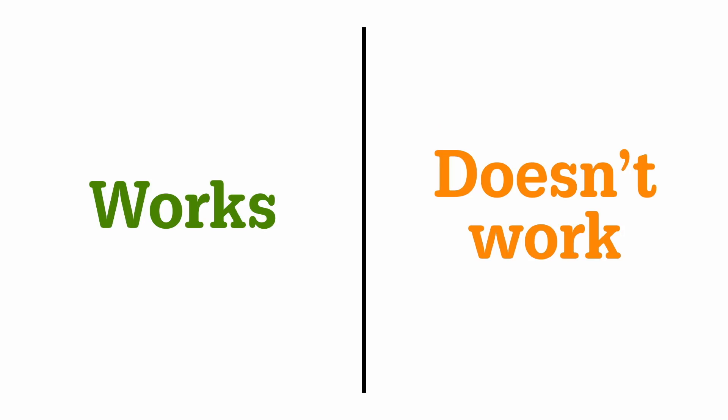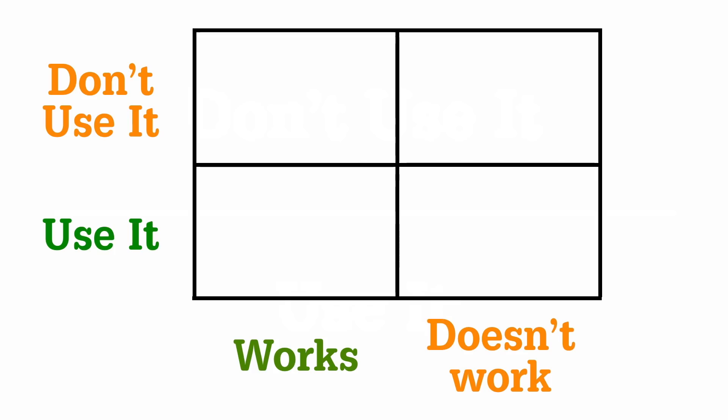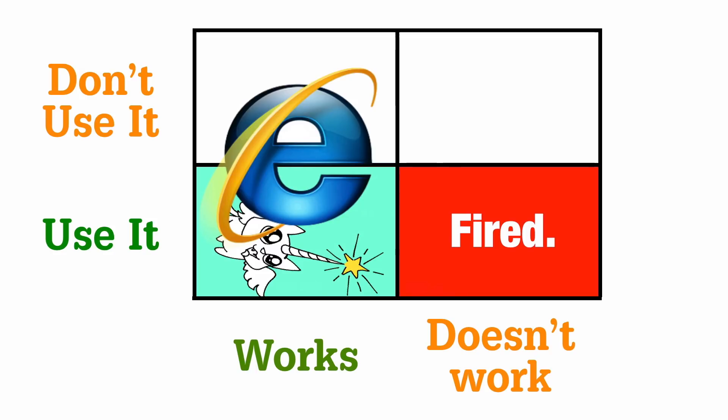The first thing everybody wants to know is what are we going to do about the older browsers? I can't use this new technology because of IE or other things. We get stuck with this idea that we're not allowed to use something until it's fully supported in every browser, because we have this mythology that new CSS and new features either work or they don't work, and you can either use them or not use them.